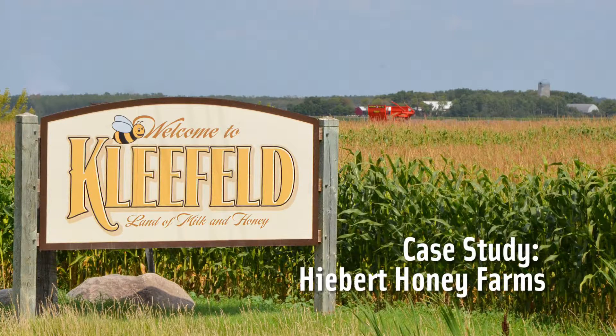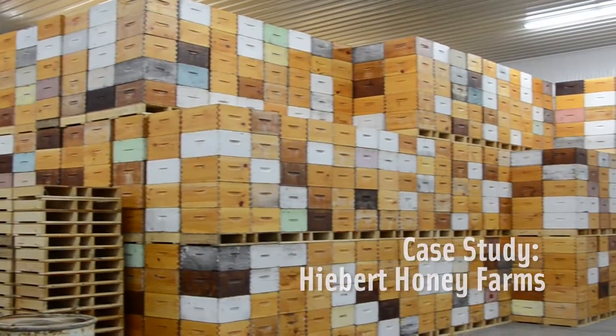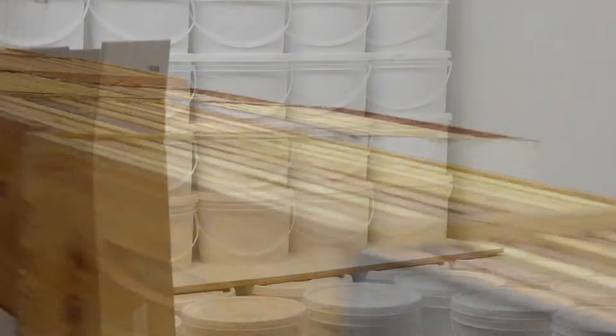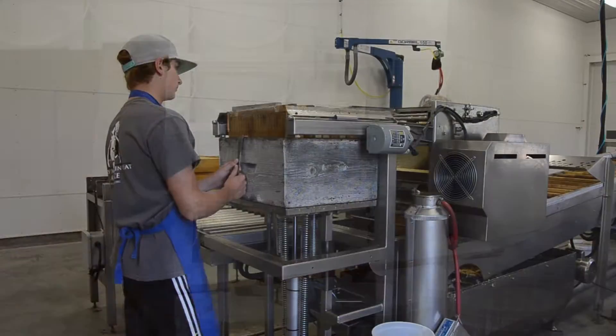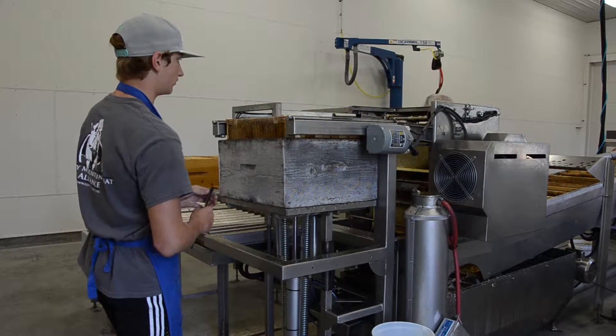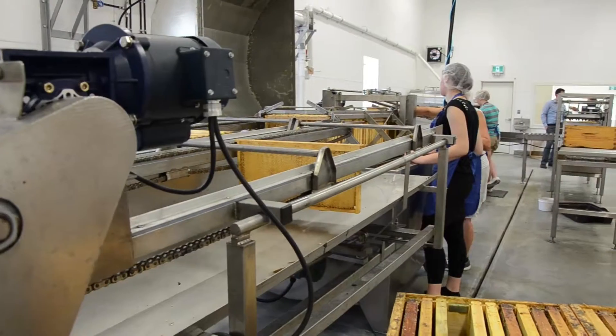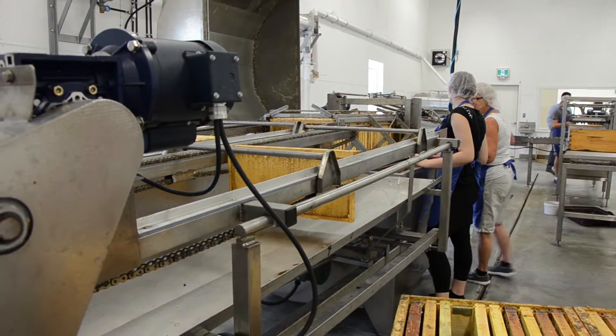Located in southern Manitoba, Hebert Honey Farms recently upgraded and expanded their honey production facility. With automation and increased operating capacity, they are now able to process up to 15,000 pounds of honey a day, which led to a need for a better method of handling the higher volume of honey filled boxes.